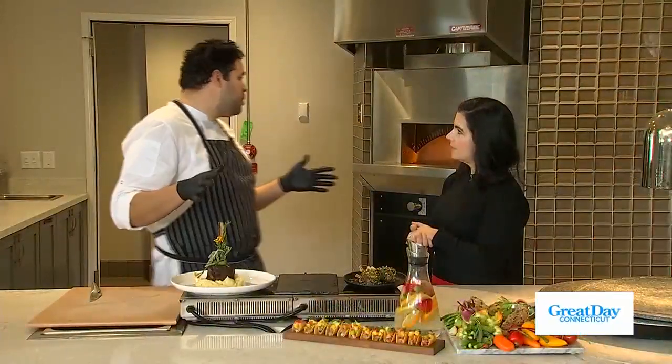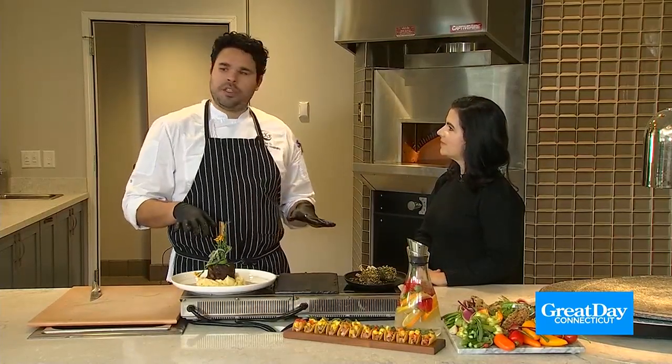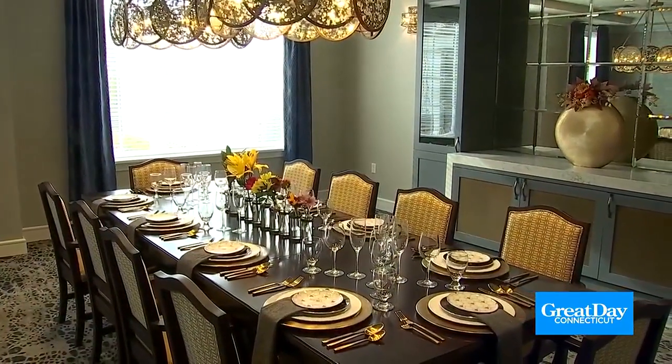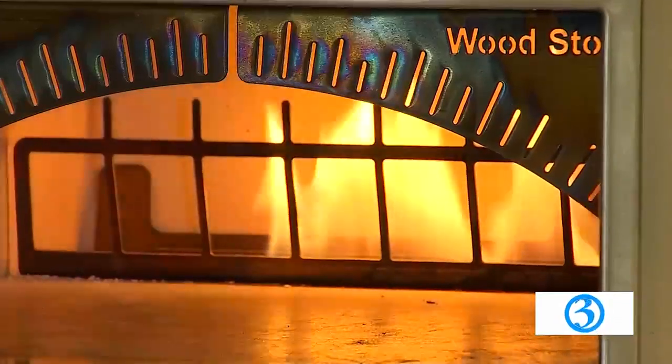This is our beautiful exhibition kitchen. This is what we do. We do cooking classes, we do demonstrations, and this also looks into our private dining room, so it has multiple uses. A great thing we have here is our live fire oven, so we can make all kinds of dishes there.